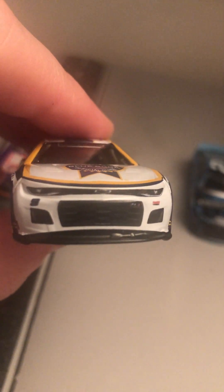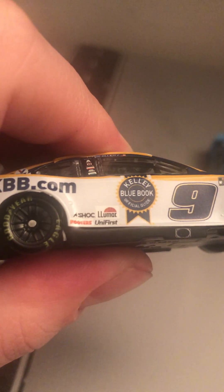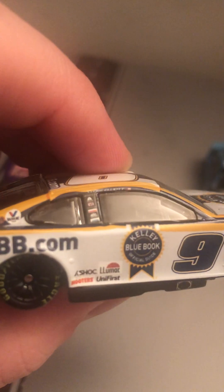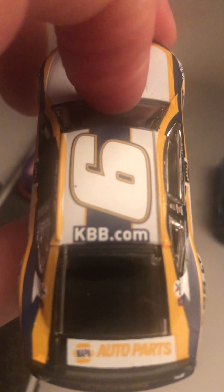Got the front end of the Camaro ZL1, got the nine and Hendrick Motorsports, got the Kelly Blue Book Official Guide logo. Looking at the side here, got Shock, Luminar, Hooters, Uni, First, NAPA Auto Parts, Power Line, Exalter, Mac Tools — all those other sponsors there on the frame. Got KBB, KBB.com, and NAPA Auto Parts on the deck lid.